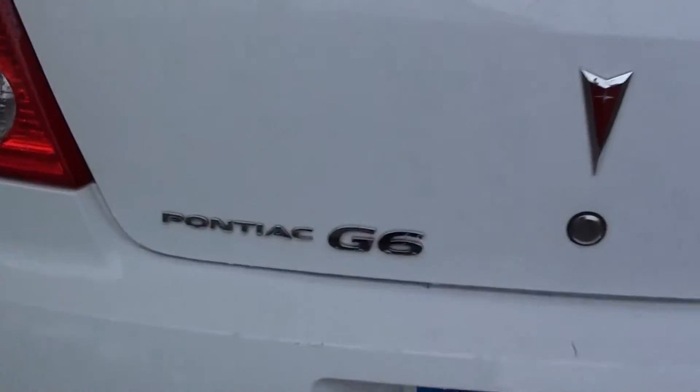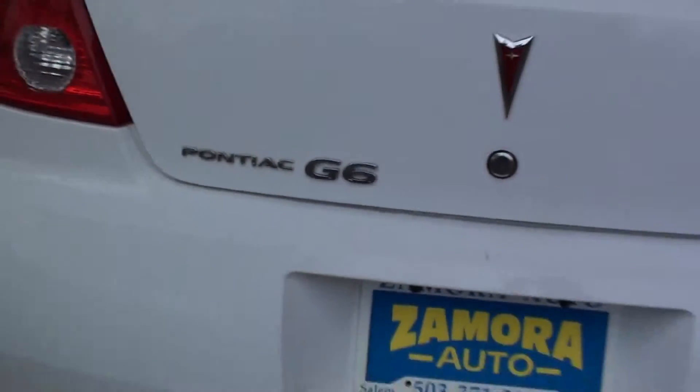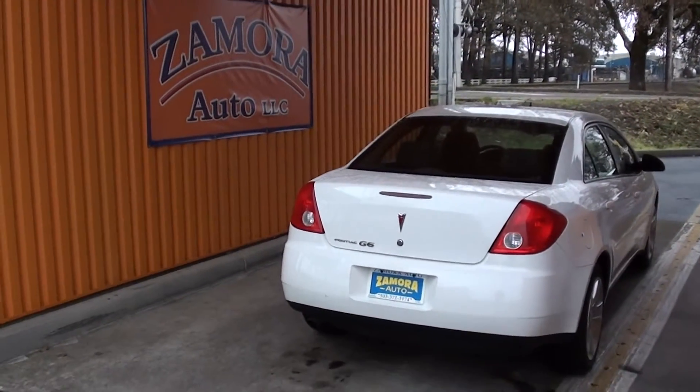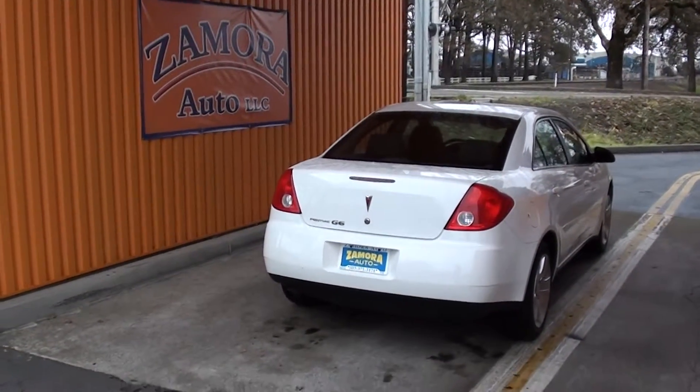This is a Pontiac G6. Come see Rob at Zamora Auto where he can save you a ton of money.